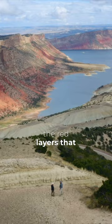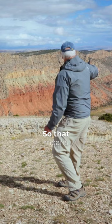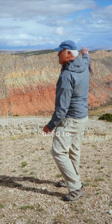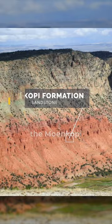So there's a whole thick package of rocks that have been kind of turned up on edge right in here. So that means all that we see on the left used to be here on the right — is that right? Yeah, so these layers, like this red layer, the Moenkopi, used to extend up and over.